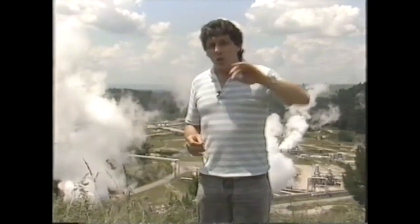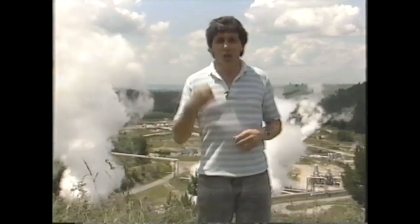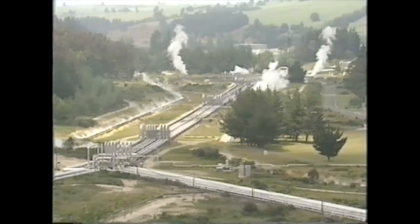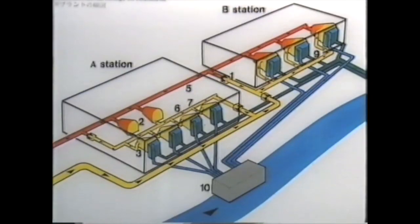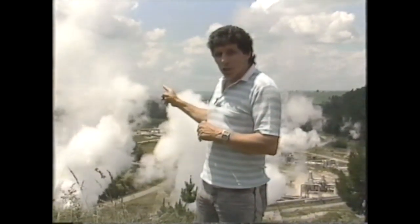The Maoris have used this geothermal energy for hundreds of years to wash themselves, to cook and to heat their homes. About 30 years ago, here at Wairaki, they decided to build a geothermal power station to take that steam and use it to produce electricity.